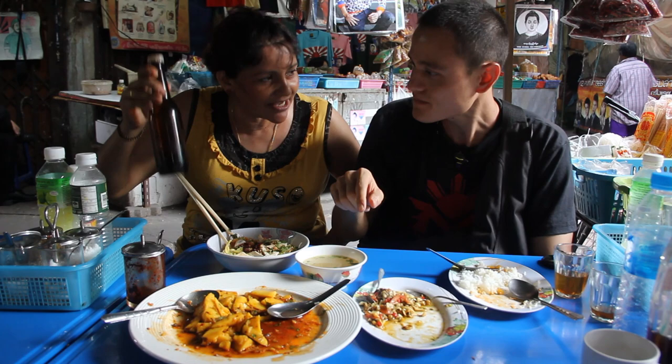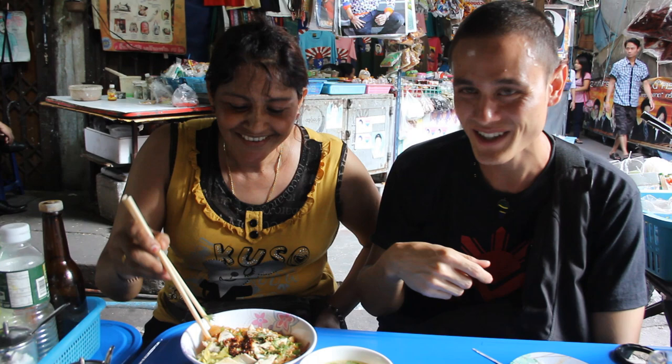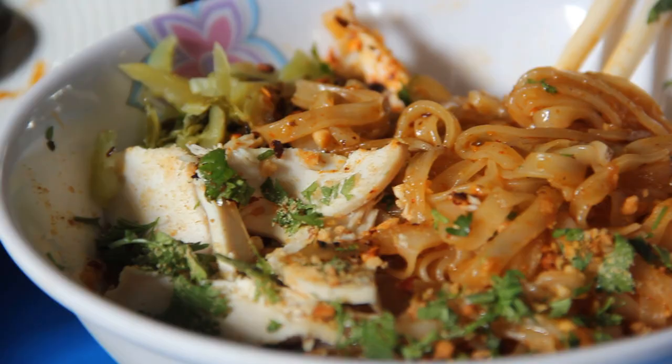And then the last dish, which this restaurant happens to be very famous for, is the khao soi — khao sato. Rice noodle. Can you take a look at that? This is the famous dish here. Chicken and pakatong — sour cabbage — and some chilies, peanuts, pakshi, and then a soup. So this is awesome street Burmese food in Bangkok. This is where it's at.